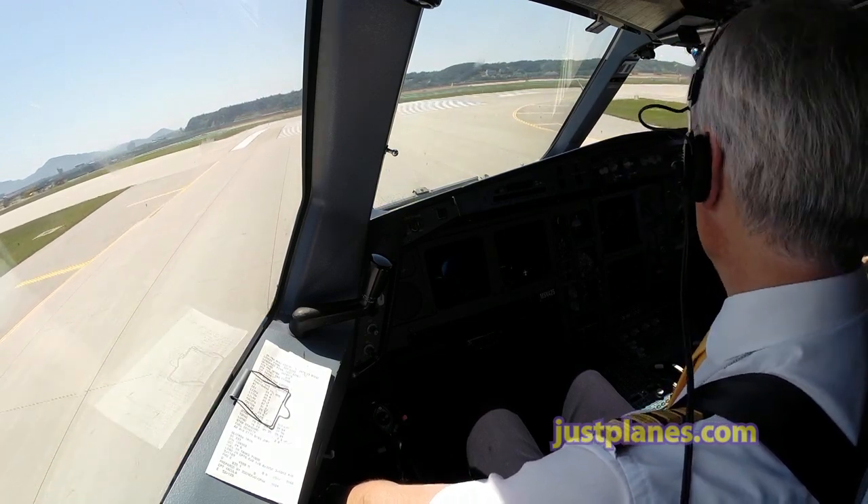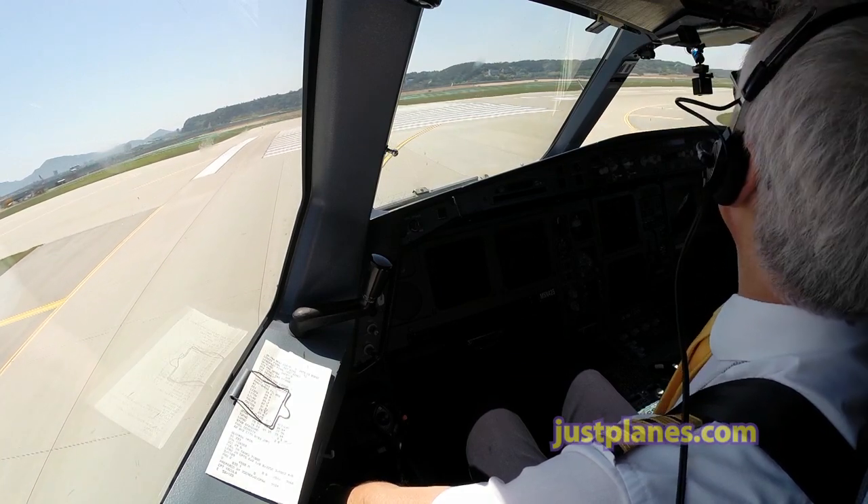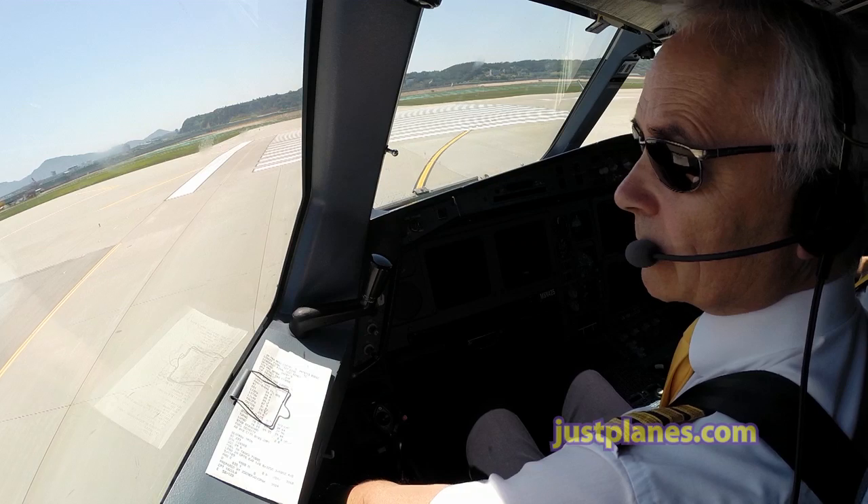TCAS — T-A-R-A. Engine start selected — normal. Below-the-line checklist completed.